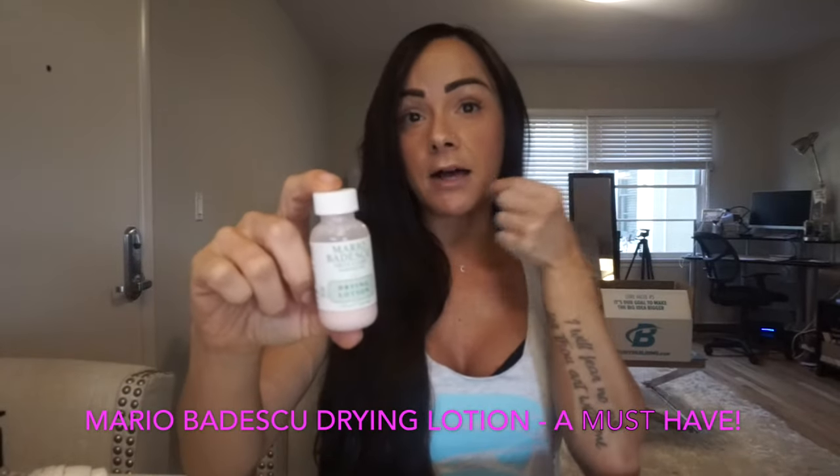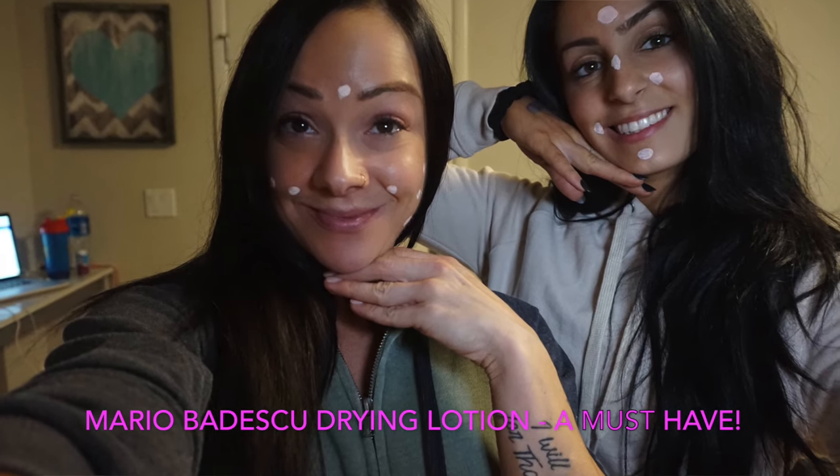Another ride-or-die product I cannot live without is the drying lotion. You just dab it right on those little bumps and wear it to bed overnight. It is pink, so if you're trying to impress someone at nighttime, this is not the lotion you want on your face — but it works. If your man wants you to have clear skin, he won't mind if you go to sleep with pink dots all over your face.